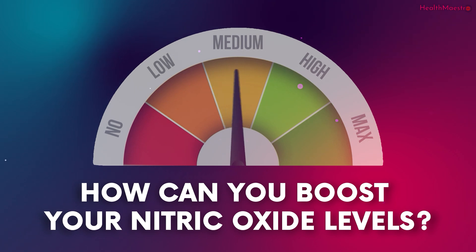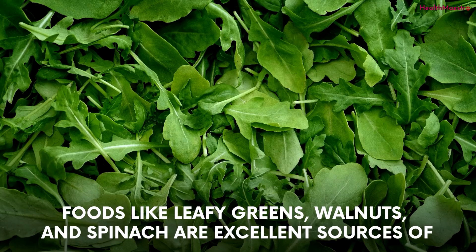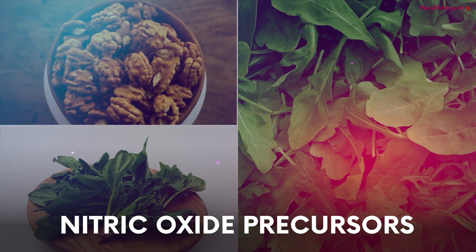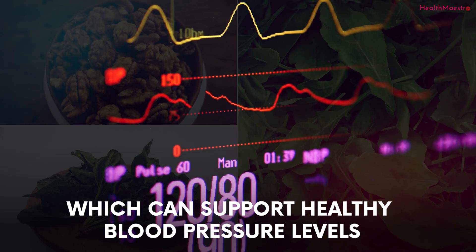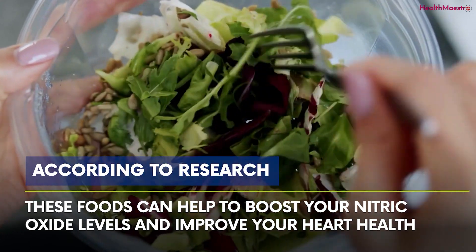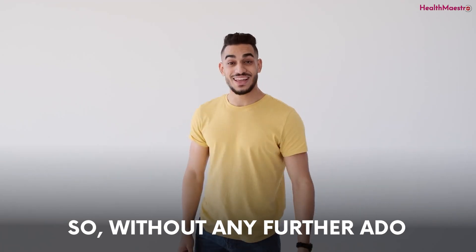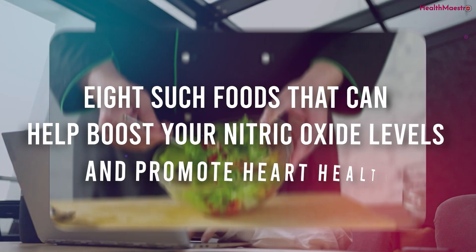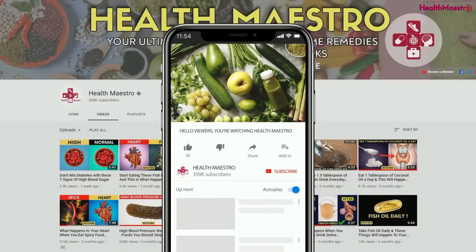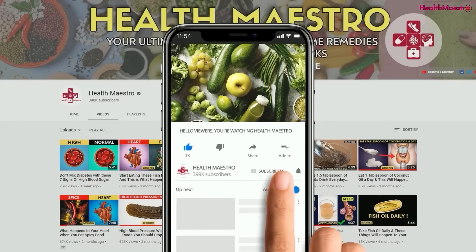So how can you boost your nitric oxide levels? Fortunately, there are many ways to do so. One of the easiest ways is through diet. Foods like leafy greens, walnuts, and spinach are excellent sources of nitric oxide precursors, which can support healthy blood pressure levels. According to research, these foods can help boost your nitric oxide levels and improve your heart health. Let's explore eight such foods that can help boost your nitric oxide levels and promote heart health.